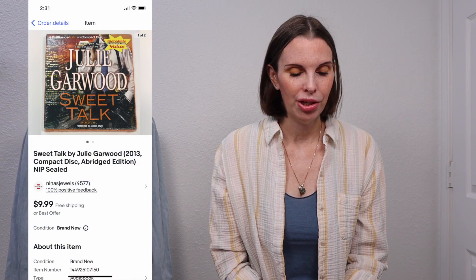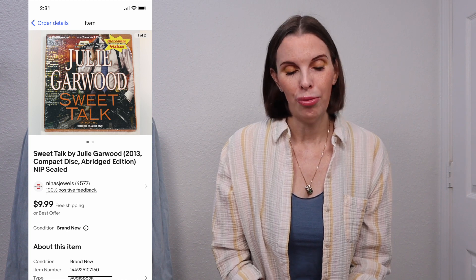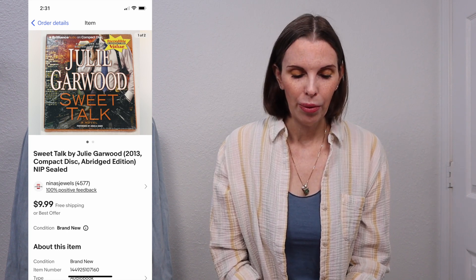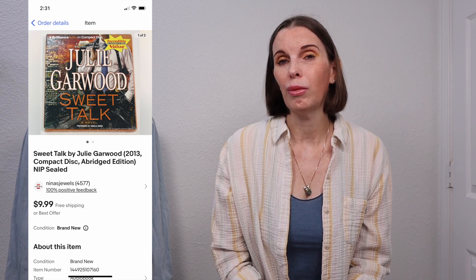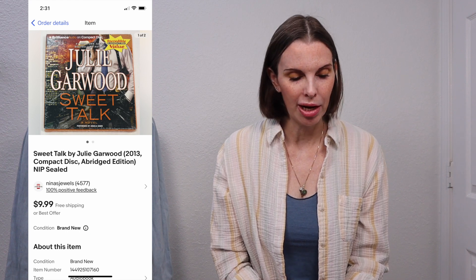Next up was a new-in-package book on CD — an audiobook called Sweet Talk by Julie Garwood. We had gotten this in the Goodwill bins. We paid $1.18 for it and it sold for $8.99, which was our full asking price.